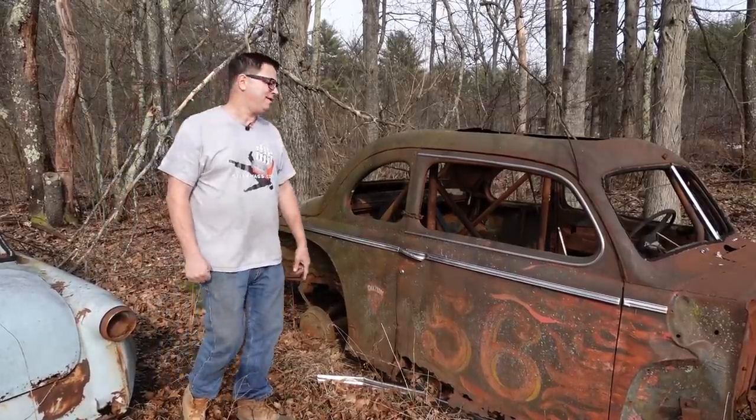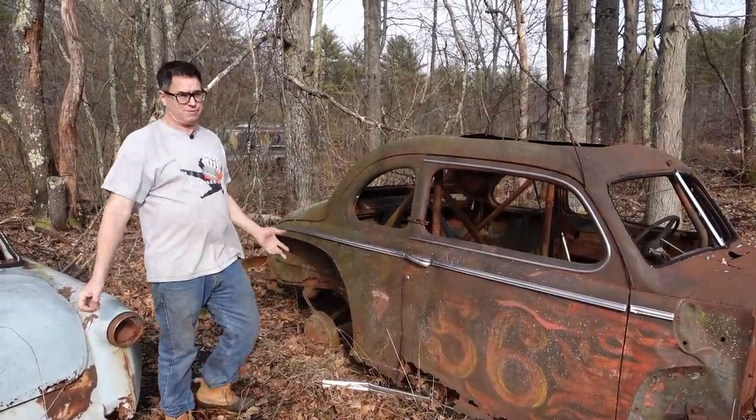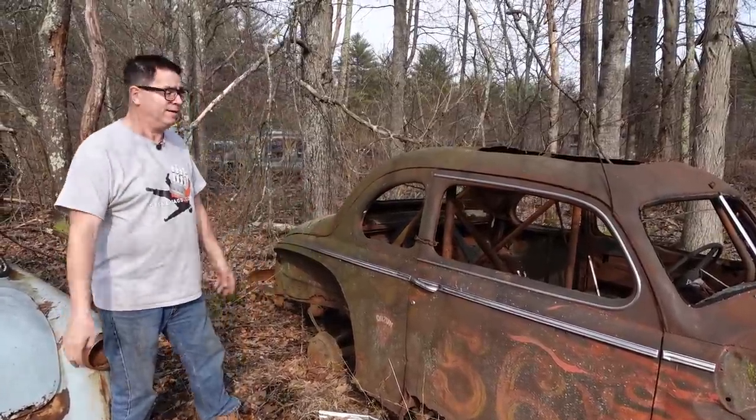Steve Mignone here doing the Junkyard Crawl at Burnison Auto Wrecking in Burnison, Mass. And this is a very, very cool thing. Everybody dreams of finding like an old Richard Petty stock car in a junkyard. Well, this isn't quite that, but it is an old New England stock car in the junkyard.